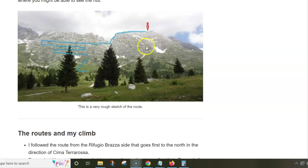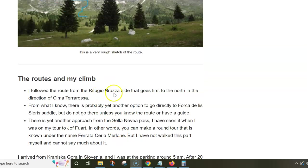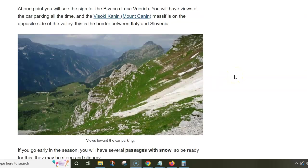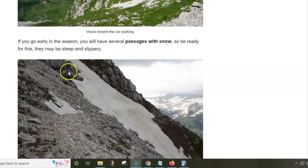Note that on the way to the summit you have another hut, Refugio Braza. It is all a simple walk up, but the time when I was there there were many passages with snow that made things complicated.